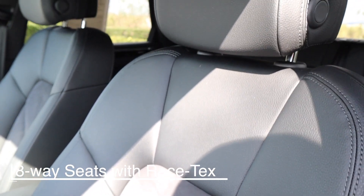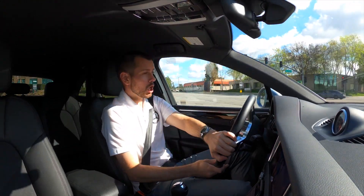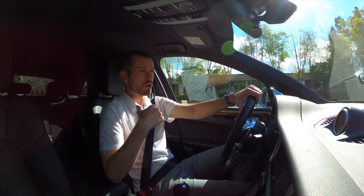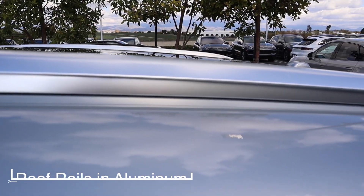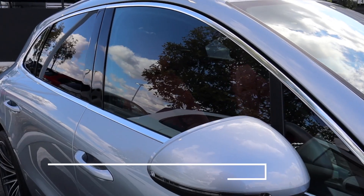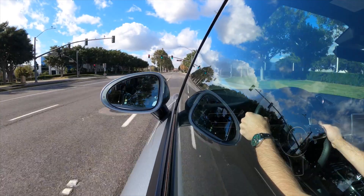We're also going to be reintroducing some items for 2021 on the base Macan. One of those is that we're now going to have the option for mahogany metallic, as that color is back in the lineup. We're also going to be able to do the roof rails in aluminum finish and the window trim in high gloss silver — so those are reintroductions we can now option the Macan with.